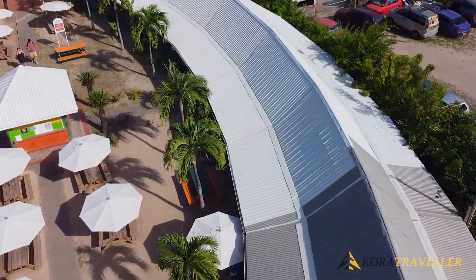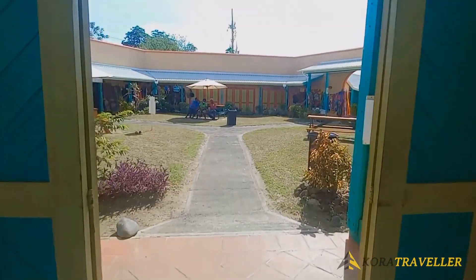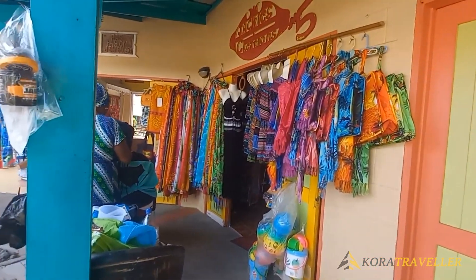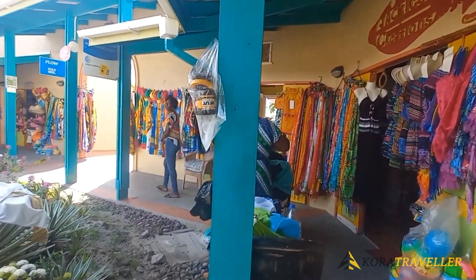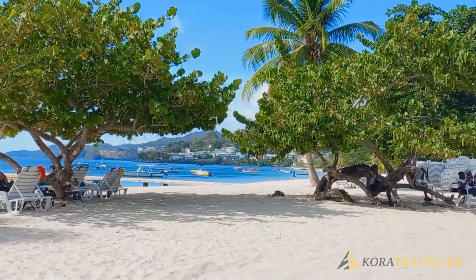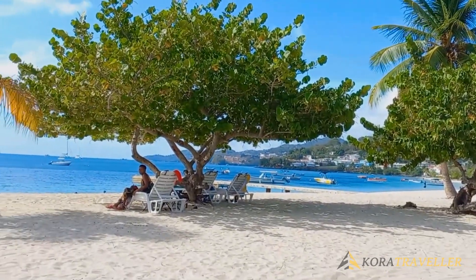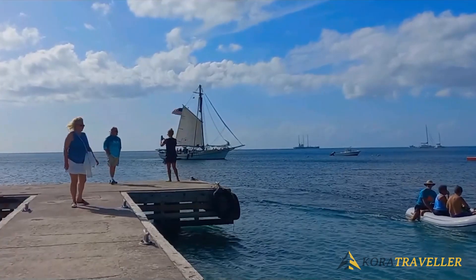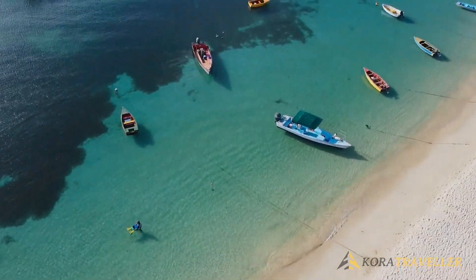Grand Anse Beach is about six miles south of Saint George's on the southwest coast of Grenada Island. Just politely say no thank you unless you genuinely want to buy something. You can reach the beach by car, minibus, or water taxi. You're welcome to explore the beach at any time, day or night, and the sands are free of charge.